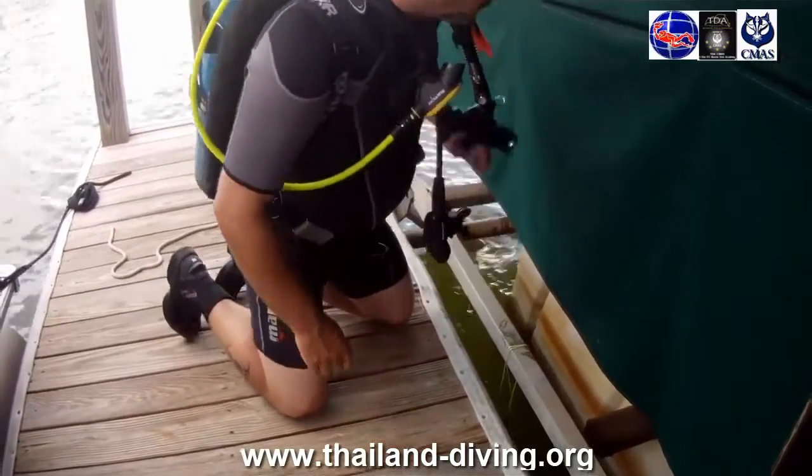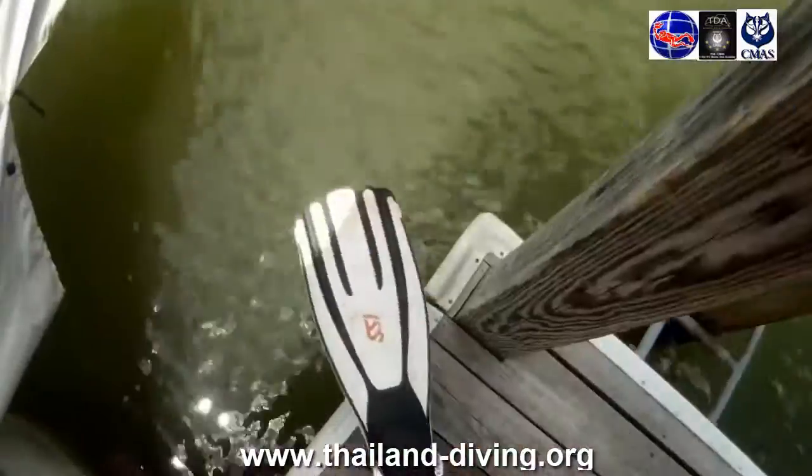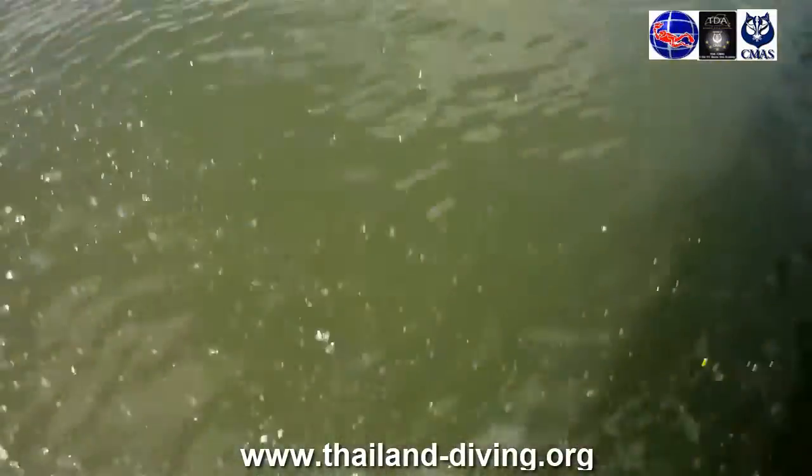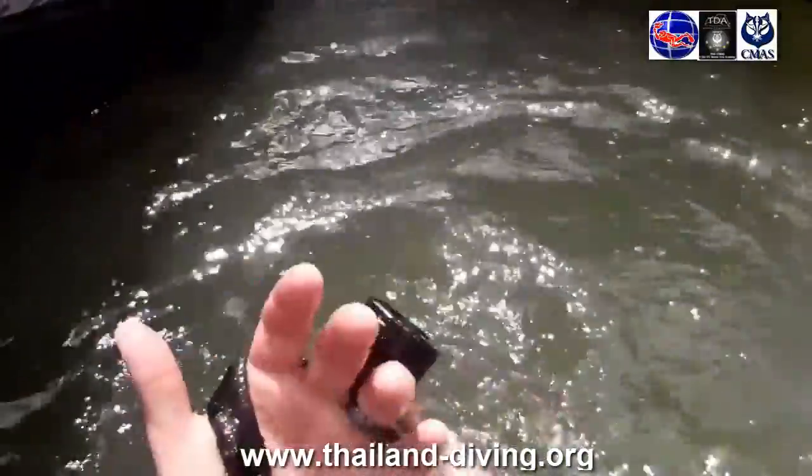PADI Jr. Advanced Open Water Divers who are at least 12 years old can enroll in the Search and Recovery Diver Course. PADI Jr. Open Water Divers with a PADI Underwater Navigator Certification also qualify.